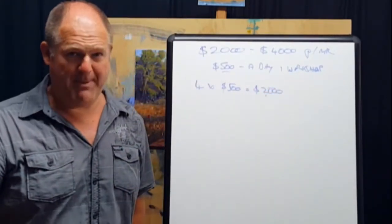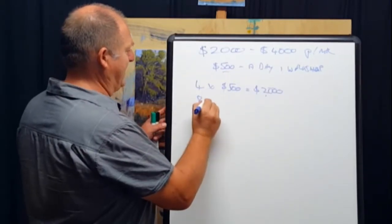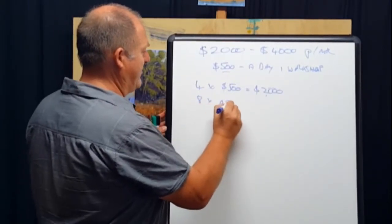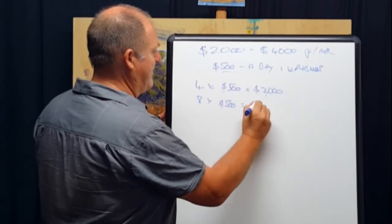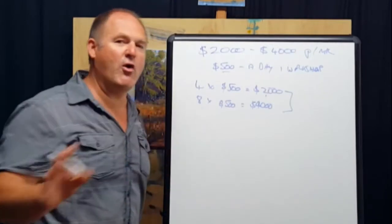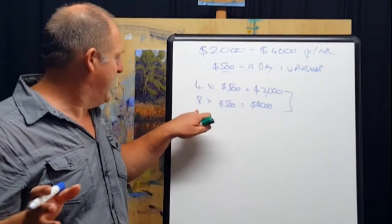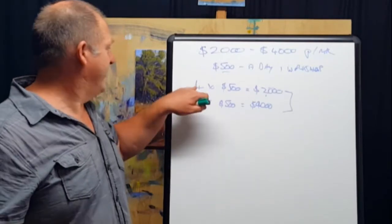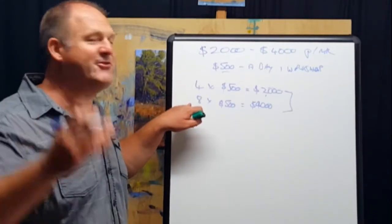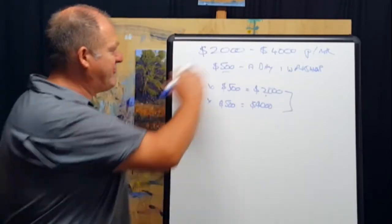Four one-day workshops at $500 profit gives you $2,000 — that's one day a week, a part-time business. If you double that and do eight one-day workshops at $500, that gives you $4,000. That's two days a week teaching art classes — one day a week is part-time, two days is starting to get towards more regular, full-time art teaching.